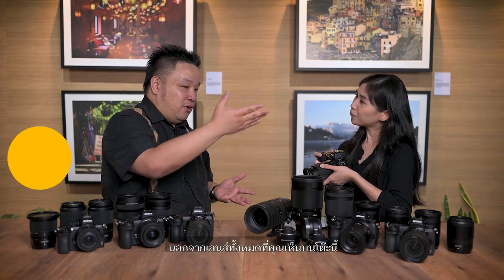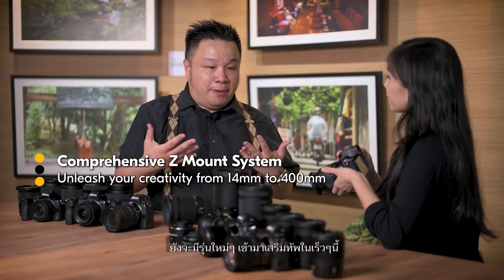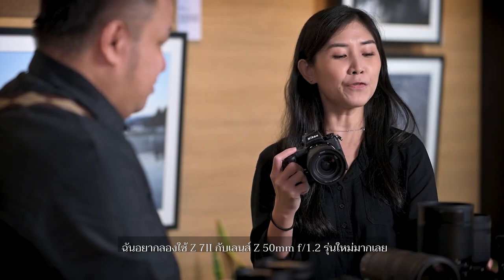All these lenses that you see on the table are still expanding rapidly and remain compatible with the cameras, helping you create your vision. I can't wait to try my new Z7II and the 50mm F1.2. There are other Z creators who just got their hands on the new cameras and can't wait to share their experience. So let's hear from them.